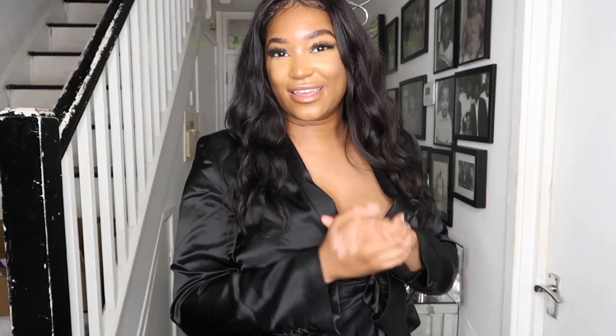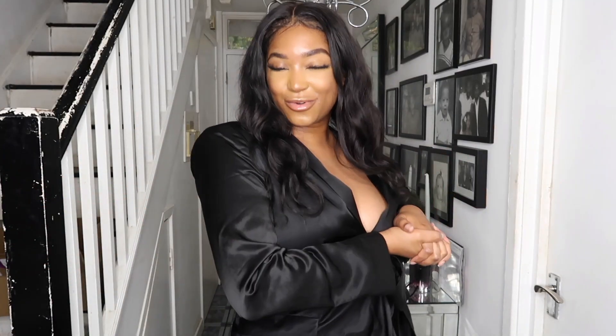Guys, that's everything I have today. Thank you so much for watching. Don't forget to subscribe, comment your favorite outfit, and I'll see you in my next one.